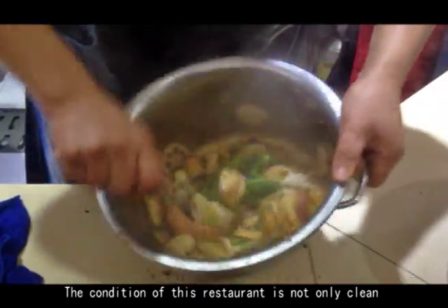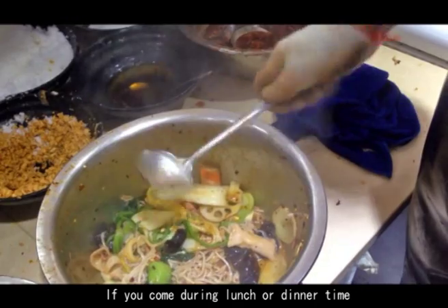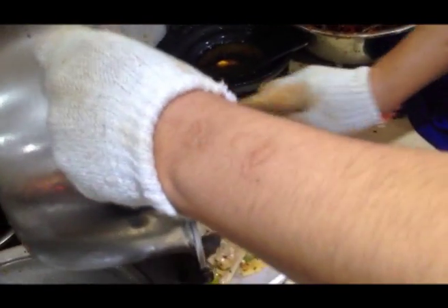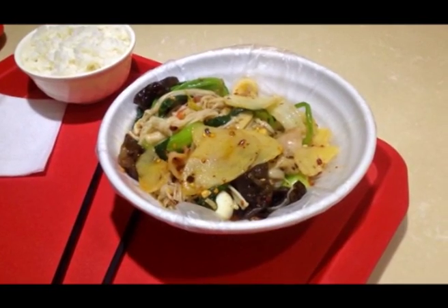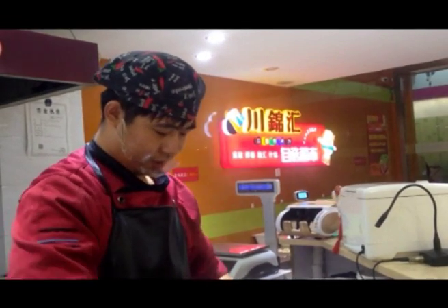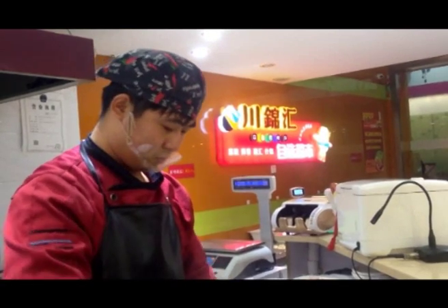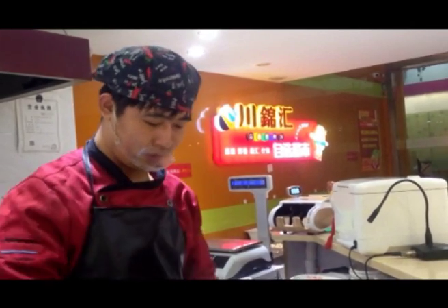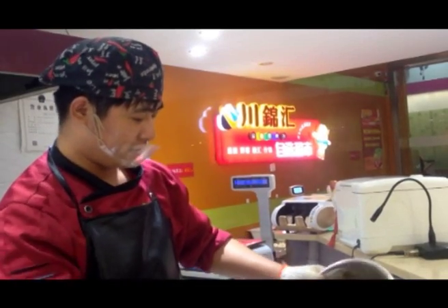The condition of this restaurant is not only clean but also very comfortable. If you come during lunch or dinner time, you will probably find no empty seats there.